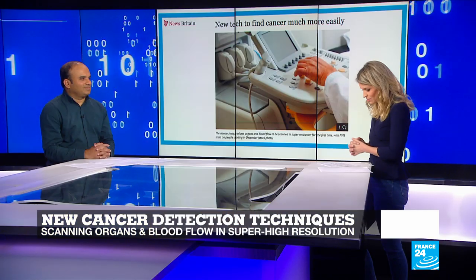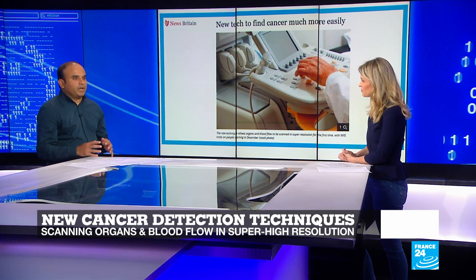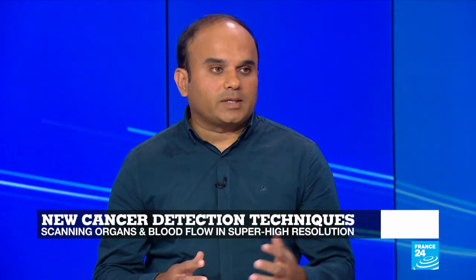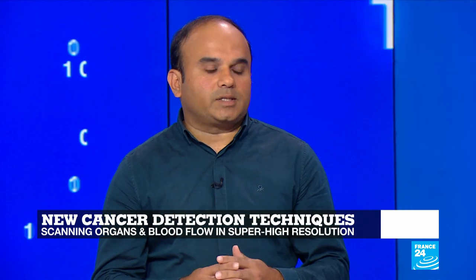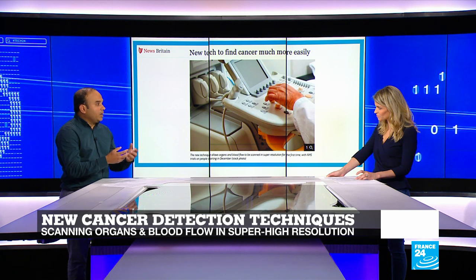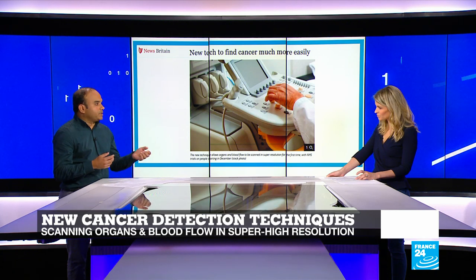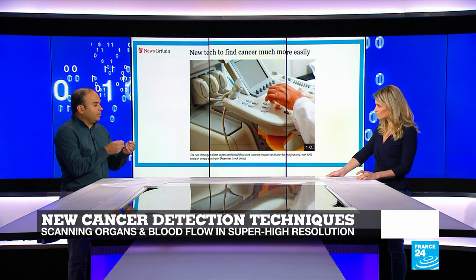A new ultrasound technology developed by scientists in Scotland could pick up far more cases of cancer and also reduce the number of biopsies. Researchers from Heriot-Watt University in Edinburgh used a new ultrasound technique to produce high-resolution images with 5 to 10 times higher resolution than existing ones. The process essentially consists of injecting tiny air bubbles into the bloodstream and scanning organs so that blood flow can be shown up to 0.05 millimeter in precision, allowing scientists and doctors to map the networks that enable tumors to grow.